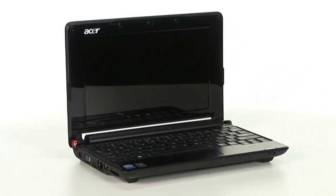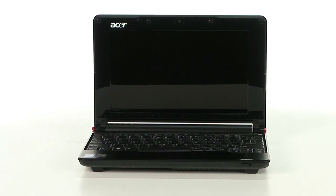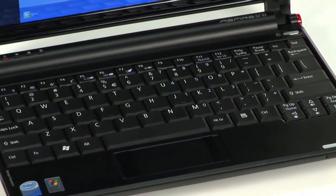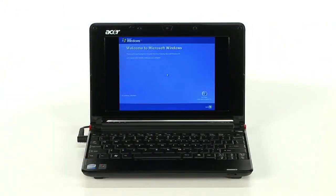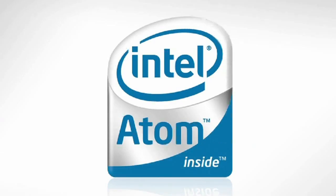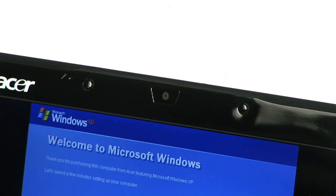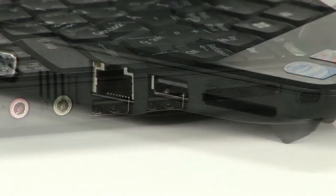Our last netbook comes to us from Acer — it's the Acer Aspire 1 A150. The Acer Aspire 1 series is the number one selling netbook series on buy.com as of right now. This may be due to the fact that it has everything the average user needs at an affordable price. It houses a six cell battery, and like most other netbooks, it comes with Windows XP Home operating system, Intel Atom 1.6 gigahertz processor, and one gigabyte of memory. It includes a 0.3 megapixel camera and two SD card readers with the standard three USB ports.